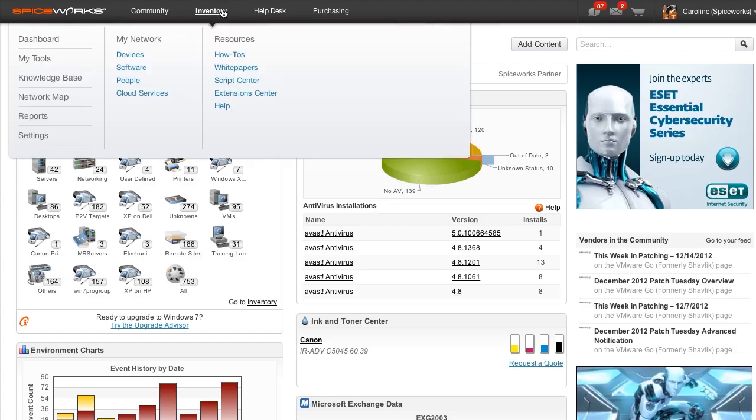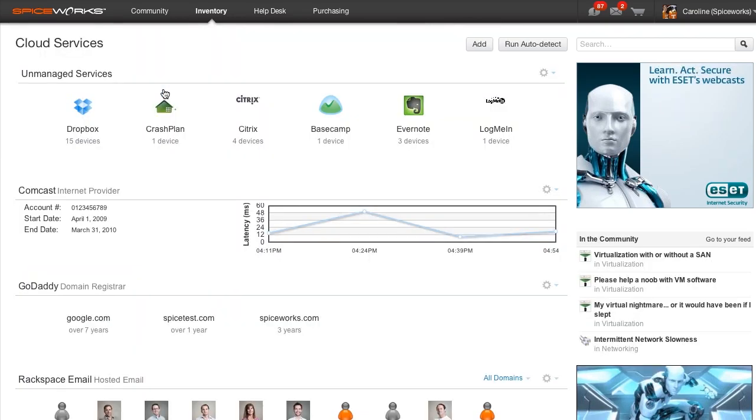And finally, it's all integrated with inventory and helpdesk so you can monitor uptime and relay tickets to all your cloud services. If you want to get started tackling all things cloud on your network, just head to the cloud page under inventory. So with the Spiceworks cloud management tool, the sky is the limit. Nailed it.